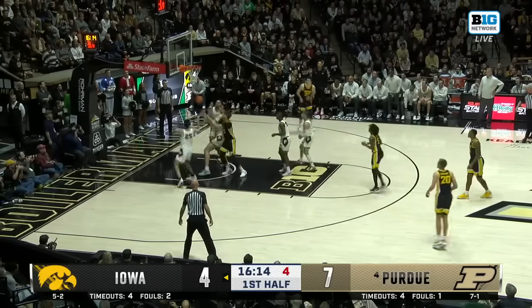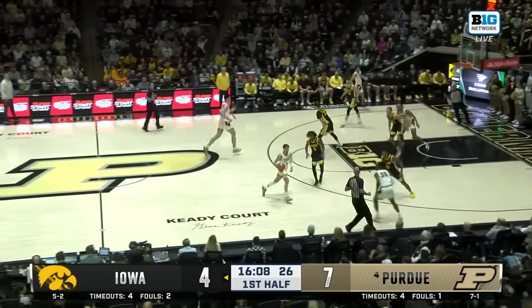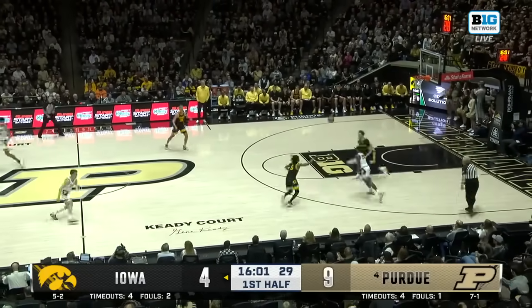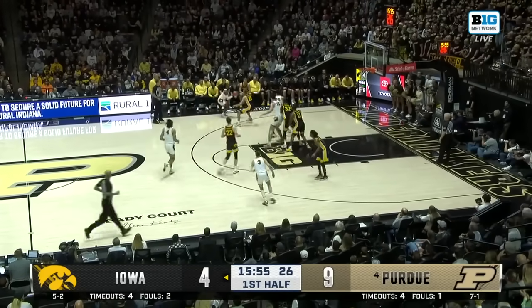Bowen in the paint, way off the mark. Edie rips the rebound away. Boilermakers on the move with a three-point lead. Smith will turn the corner and reverses there. What a seal there by Trey Kaufman-Wren. And now Lance Jones with a heck of an effort play — all-defensive team in the Valley making a big defensive play in the Big Ten.